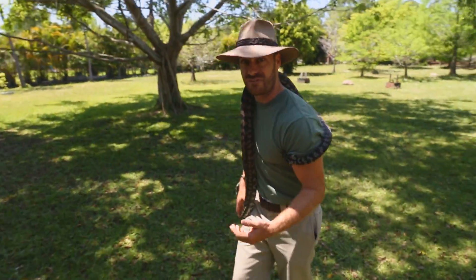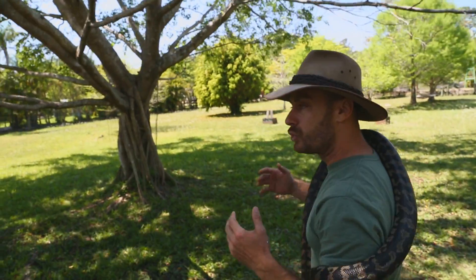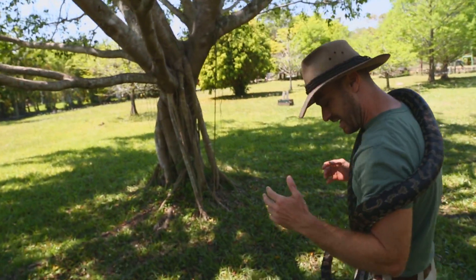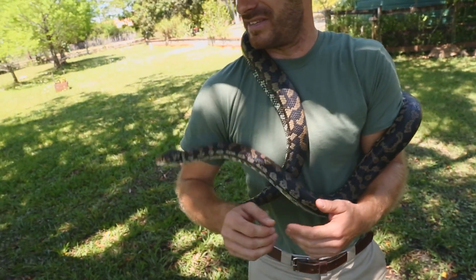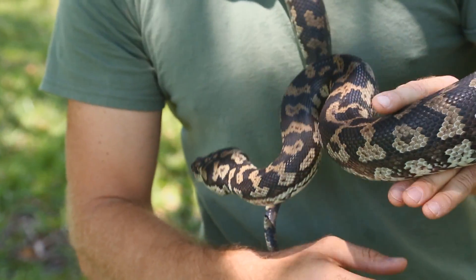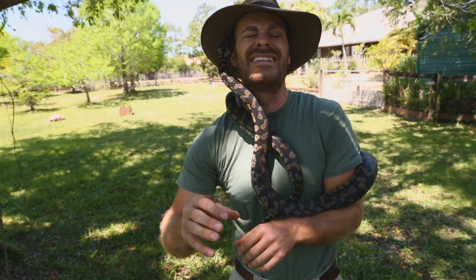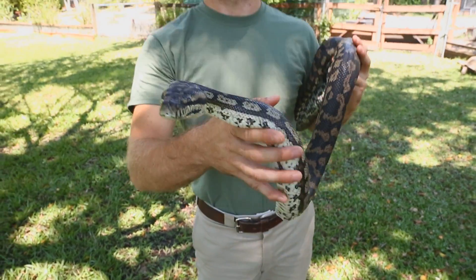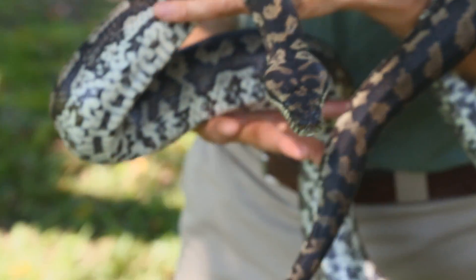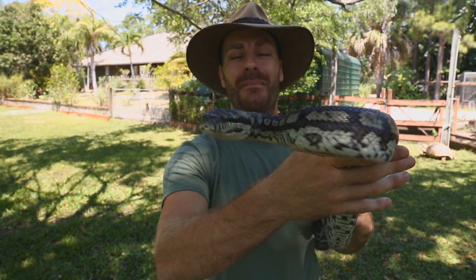It's the ficus tree, and these trees are actually found in their habitat, so I want to give him some exercise. Up close you can see they've got these really cool faces — I love the shape of their heads, a really pronounced arrow-shaped head. It's not a venomous snake, and they've got labial pits which help them find warm-blooded prey like birds and small mammals.